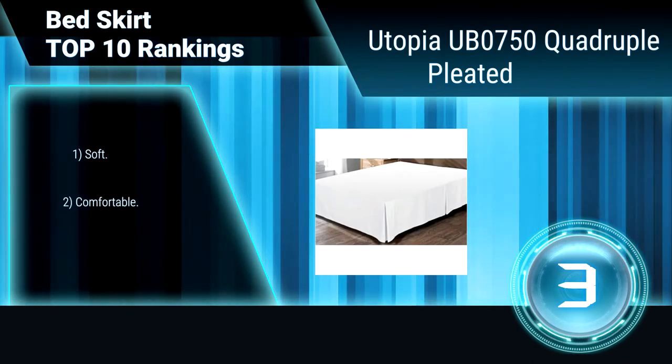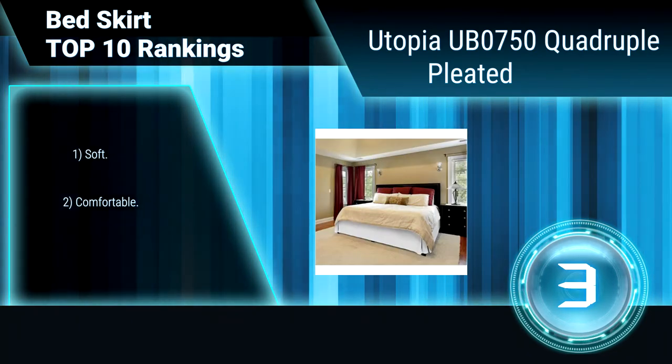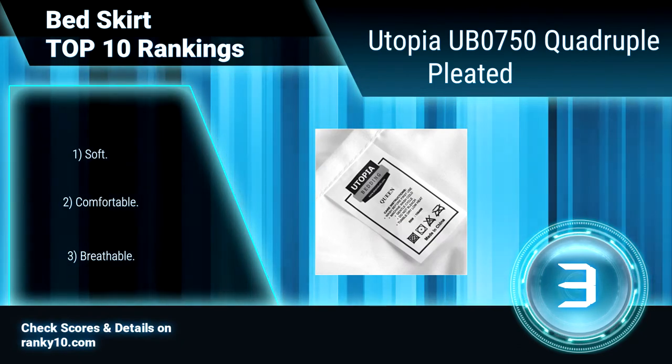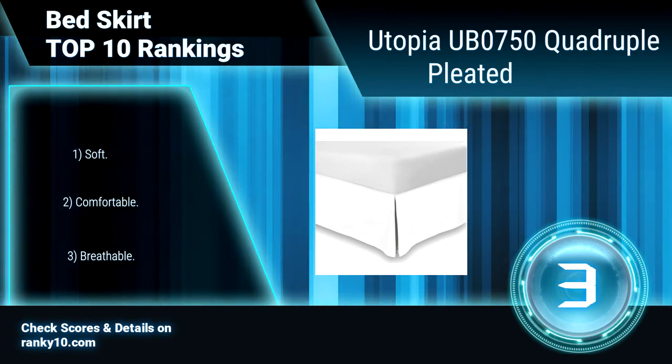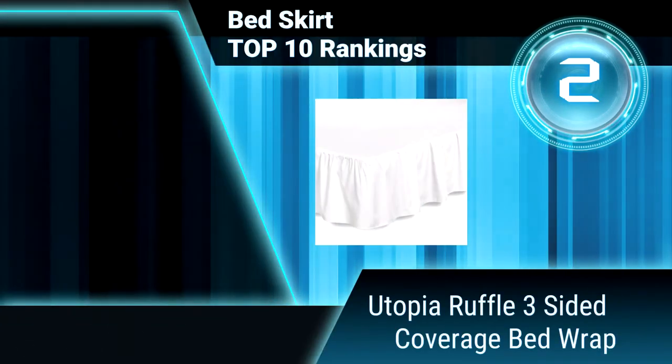Ranking number 3: Utopia quadruple pleated bedskirt. The tight-woven nature of this microfiber bedskirt naturally repels stains and water. Stains can be wiped out without a trace if done immediately. It is pre-shrunk to protect against any shrinkage after washing and drying. Soft material, comfortable, breathable fabric.